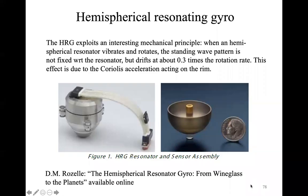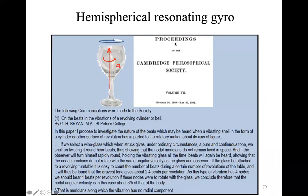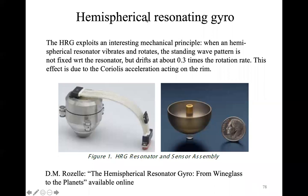We are going to conclude the discussion regarding the gyroscope, especially looking at one type of gyroscope that has been really widespread over the community in the last 20 years. This kind of gyroscope is the one used in space, and it has been used for different missions, for example Cassini, MESSENGER, and NEAR.